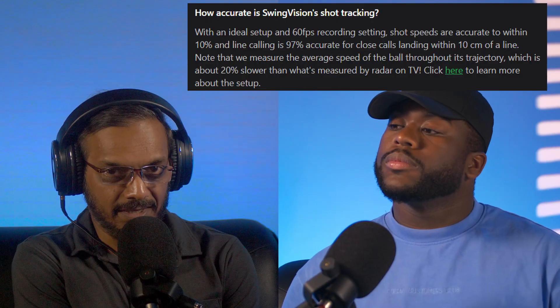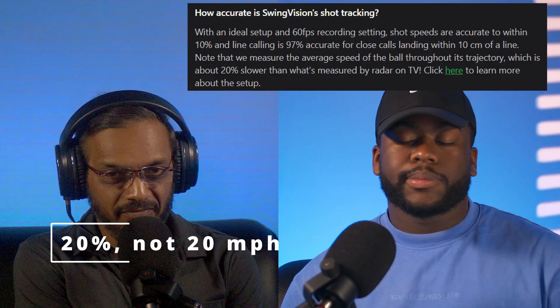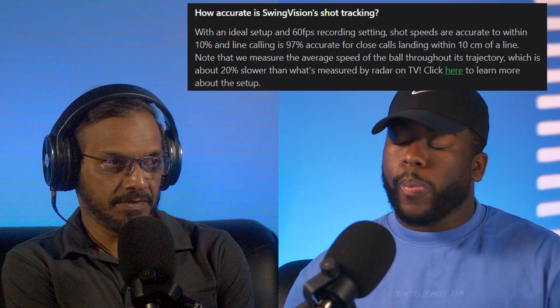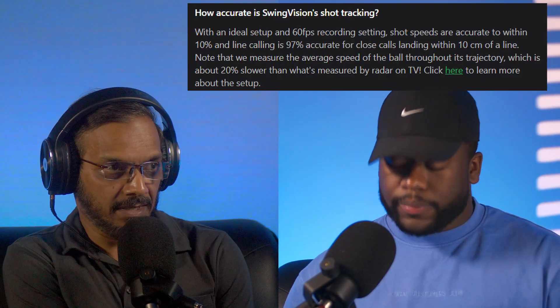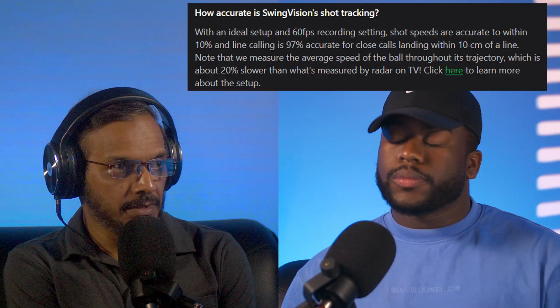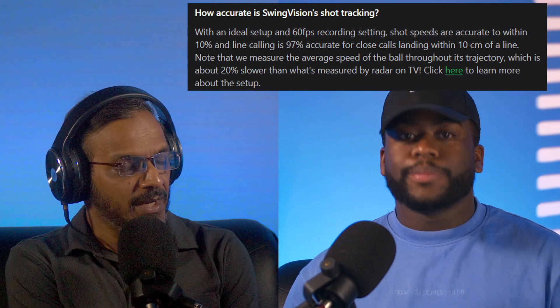Our hypothesis is based on the fact that SwingVision themselves claim that their serve speed is about 20 miles per hour off from what you would observe using typical radars. The reason they give is that their serve speed computation is based on image processing, where they track a ball moving across a screen, whereas devices like pocket radar use radio waves — which is how speeds are measured in real games. People are generally okay with that, and I went along with it for nearly one and a half years until I decided to invest in a pocket radar and figure it out for ourselves.